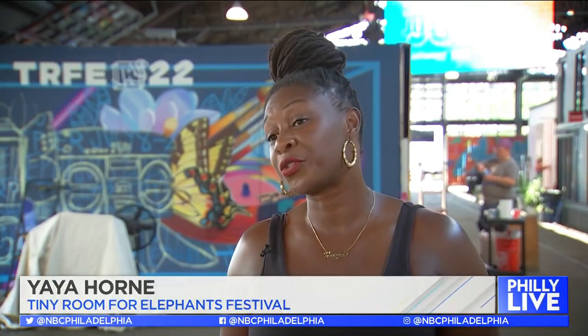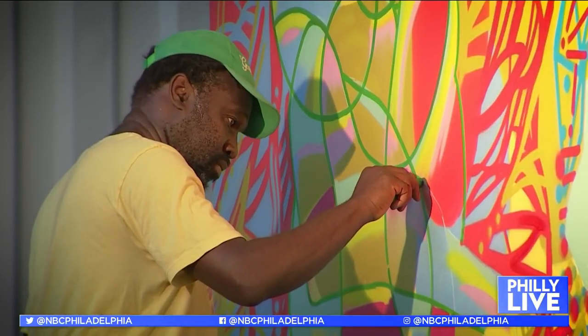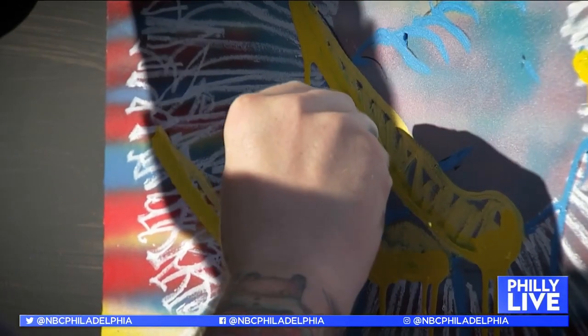Tiny Room really originated from the desire to document the culture, the desire to show the behind-the-scenes process of creating art, and also the camaraderie that happens when you put all of these elephant-sized personalities into one room.